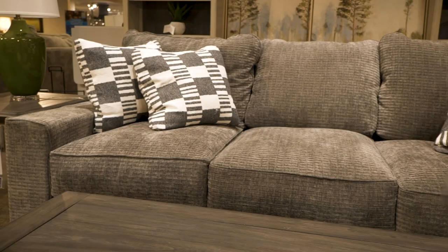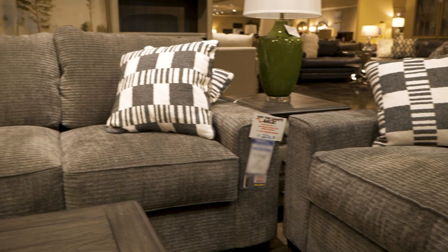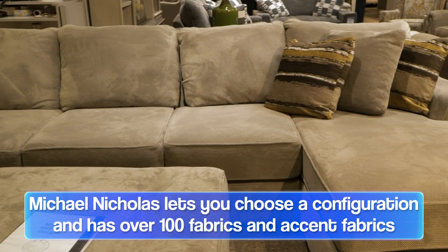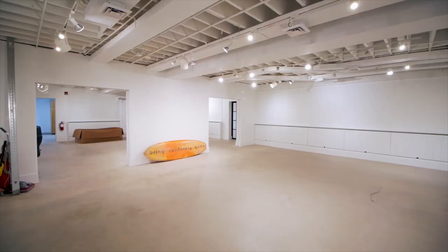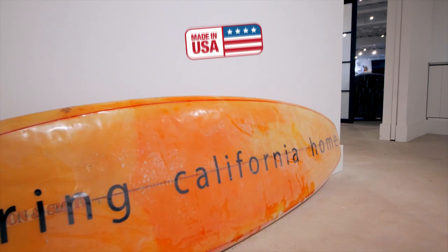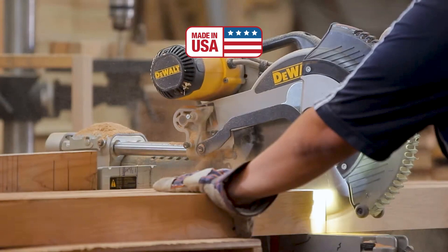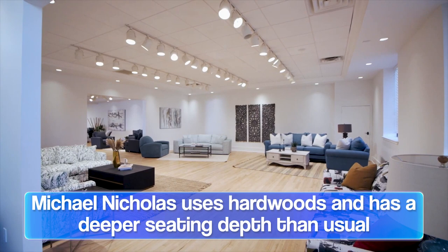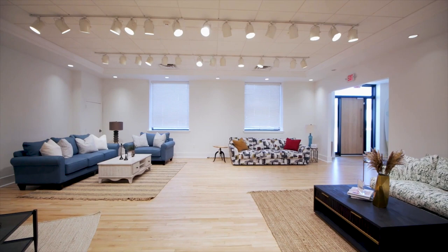Michael Nicholas — the frames are what they are. The nice thing about Michael Nicholas is that when it comes to a sofa or a sectional, you can reimagine it really a thousand different ways. They have over 100 different cover fabrics to choose from and over 100 different accent fabrics to choose from. Michael Nicholas is 100% made in America using American hardwoods. Going back to that deeper seating style — for traditional sofas it's about 35 to 38 inches deep, while Michael Nicholas hits about 40 to 44 inches deep.